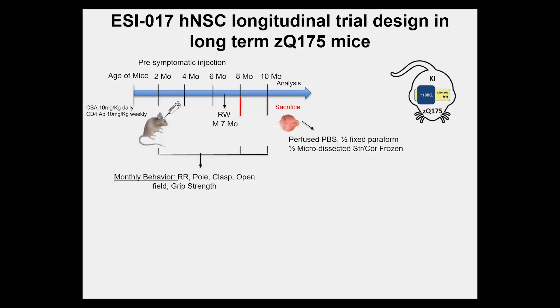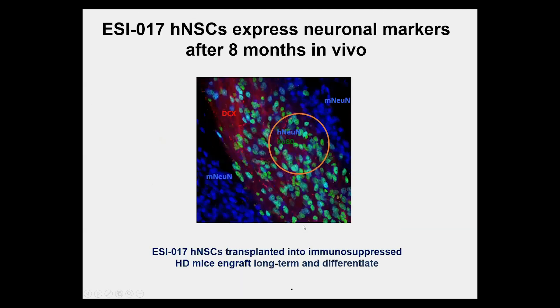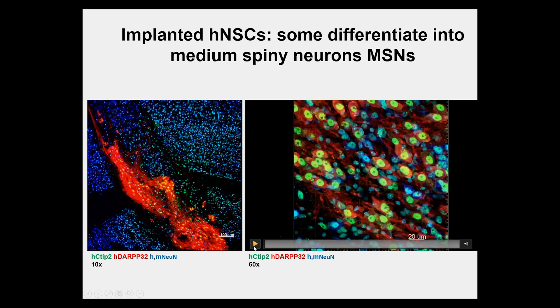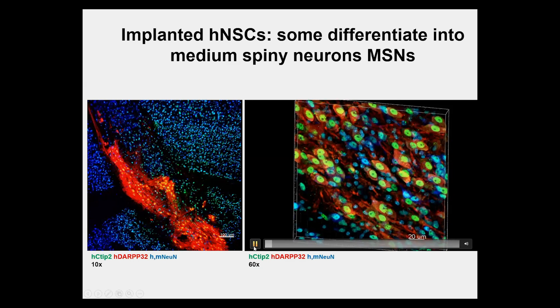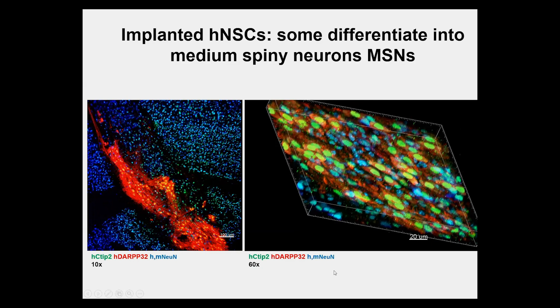We then tested this in a long-term full-length mouse model that lives up to two years, with implants in place for eight months. We find very significant behavioral improvement — for instance, in the running wheel test, vehicle-treated mice cannot perform while NSC-treated mice perform at wild-type levels. After eight months in vivo, cells express neuronal markers including NeuN, showing mature neuron differentiation. Some even differentiate into medium spiny neurons — co-stained with DARPP-32 and CTIP2 — the cells most profoundly affected in the disease.